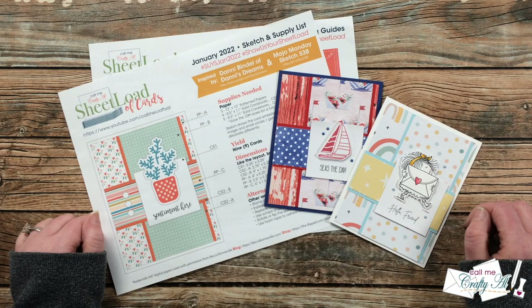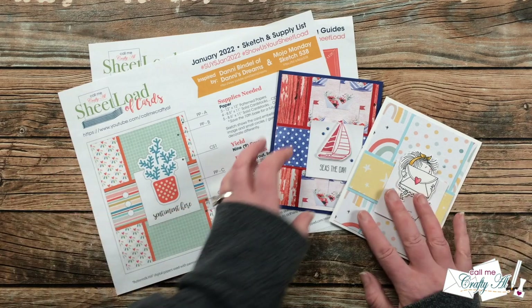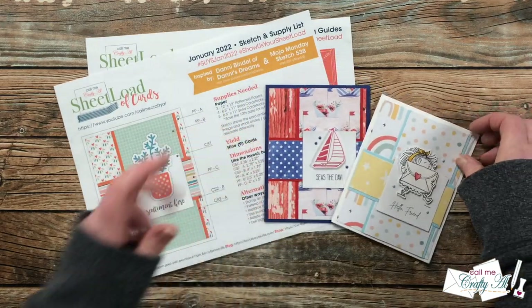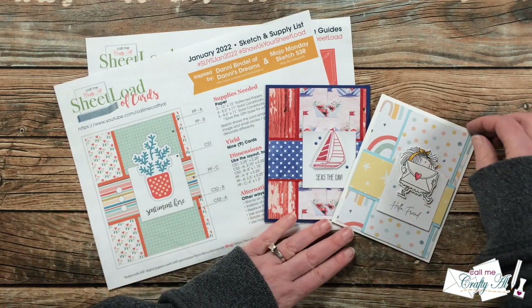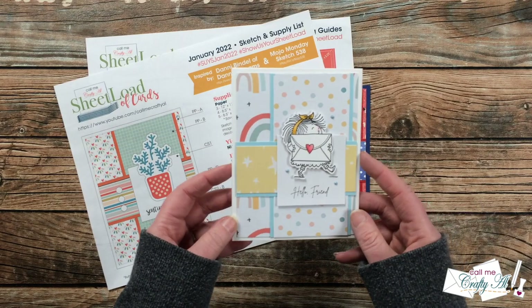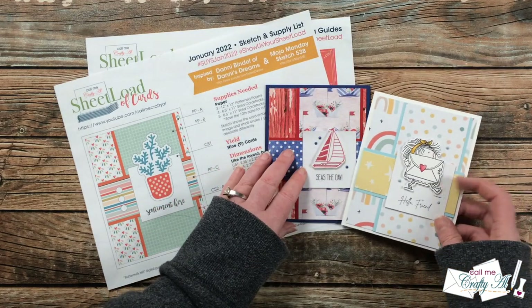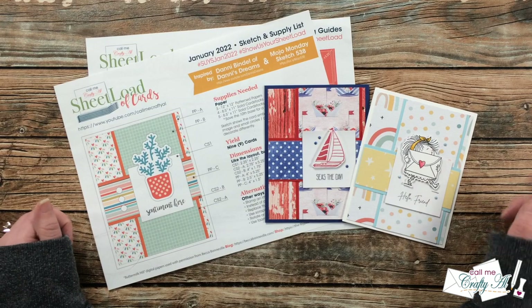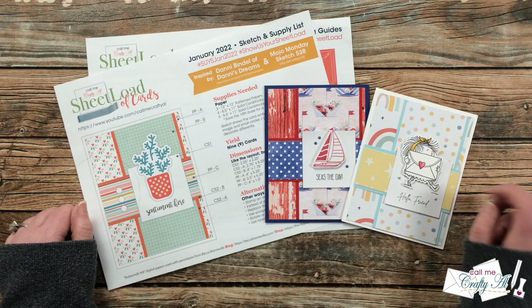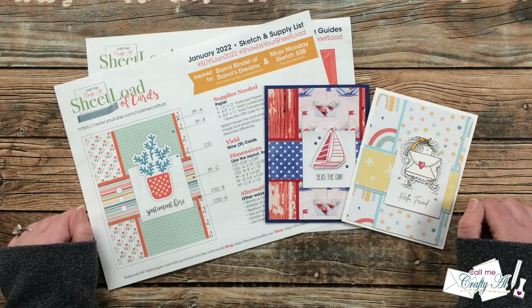If you haven't yet downloaded the new sheet load of cards and you want to do that, make sure to check out the debut video. If you want to see how I made my first set, which was the nautical theme set, make sure to check out the process video. I did have one more set I've created so far this month — the cute little set with the girl hugging the envelope. If you are a channel member, I did create another bonus printable for you that is seven pages and has lots of different occasions. You can find that link on the membership tab.